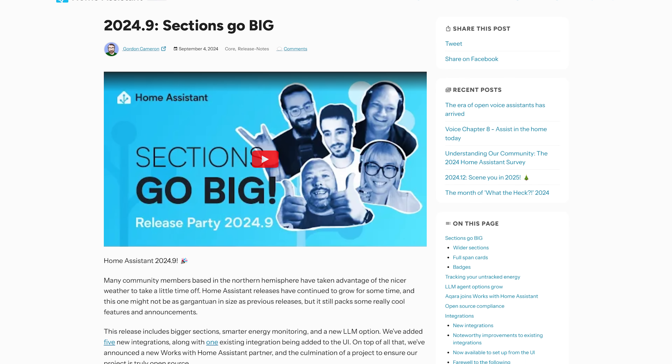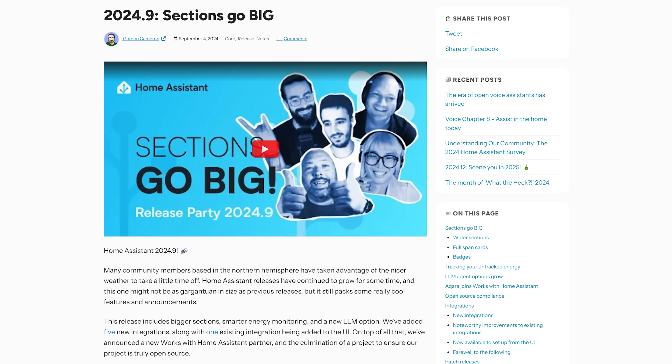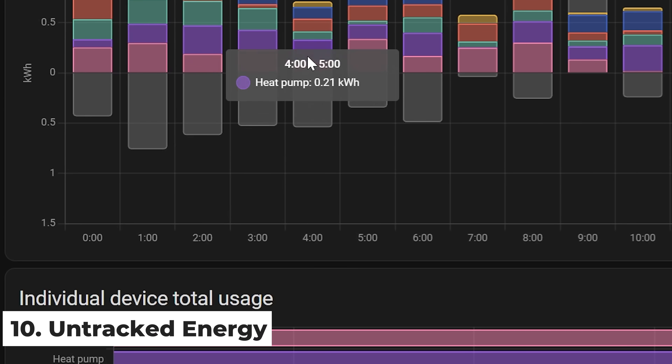The first entry on our list comes in at number 10 — a neat little feature that dropped in the September release. For some of you it may have flown under the radar, but for those who love tracking energy usage, you'll love this one in particular: the addition of untracked energy usage. This seems like a simple addition, but it's a really helpful feature for tracking down high-energy devices in your home — especially important in the UK and much of Europe.